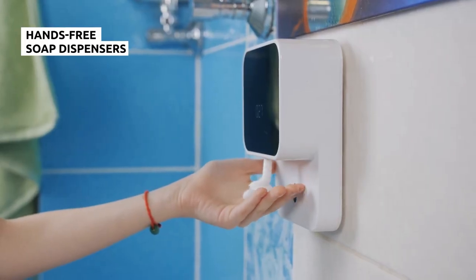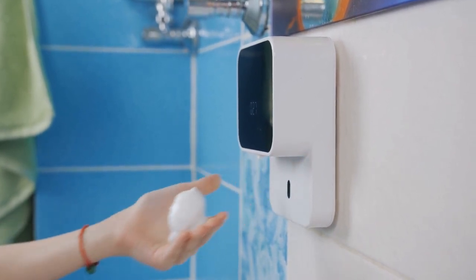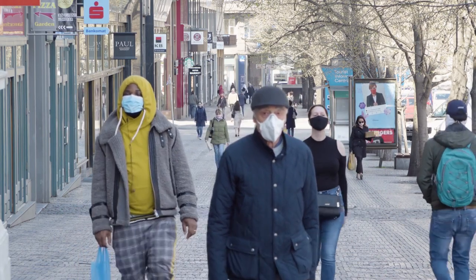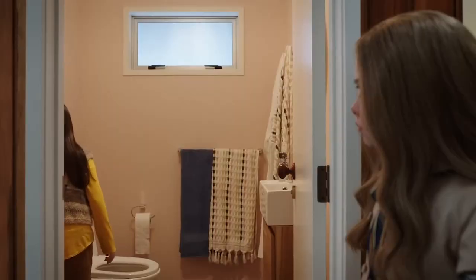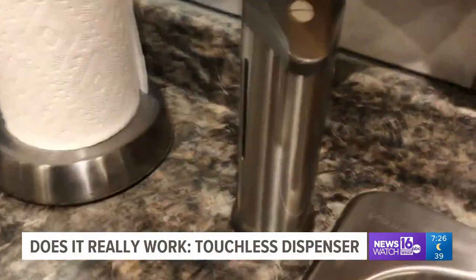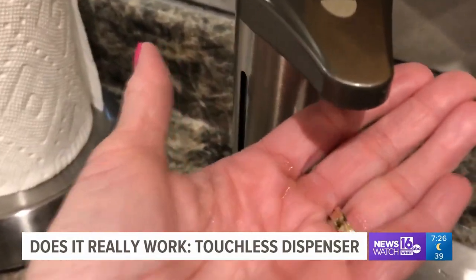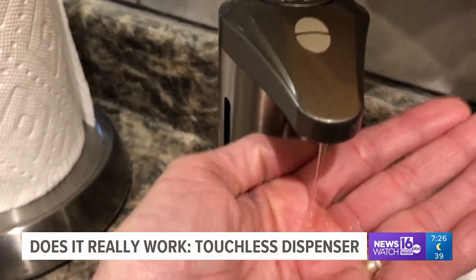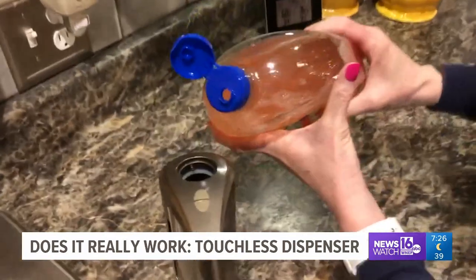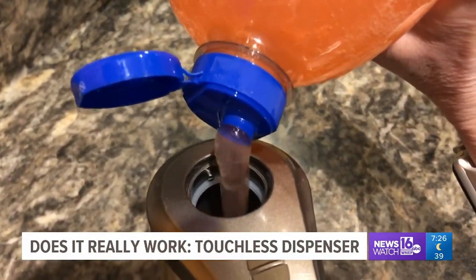Hands-free soap dispensers may actually be the most pointless gadget ever created. You can sort of understand the logic, especially after the precautions that people began taking during the coronavirus pandemic. Bathrooms tend to be covered in germs, so the fewer surfaces you touch, the better. A hands-free soap dispenser removes the need to touch one of those surfaces. The machines are pretty easy to use too — you simply wave your hand in front of a sensor, and a measure of liquid soap will be squirted into your palm.